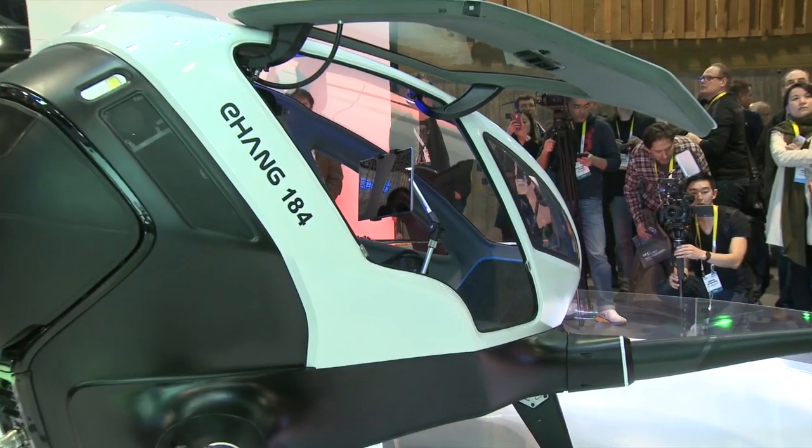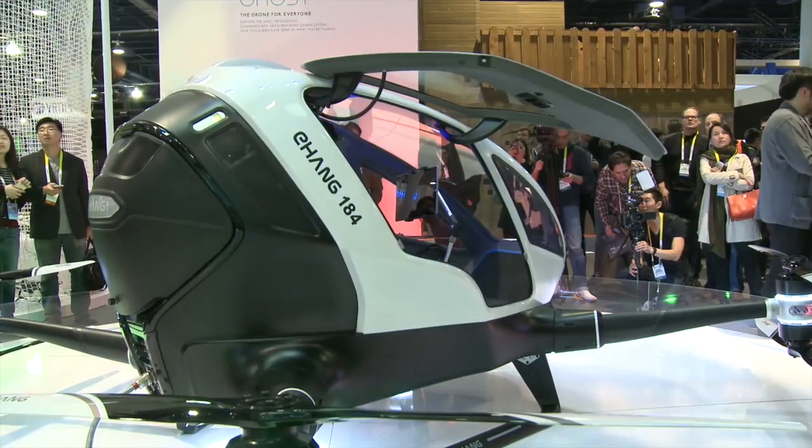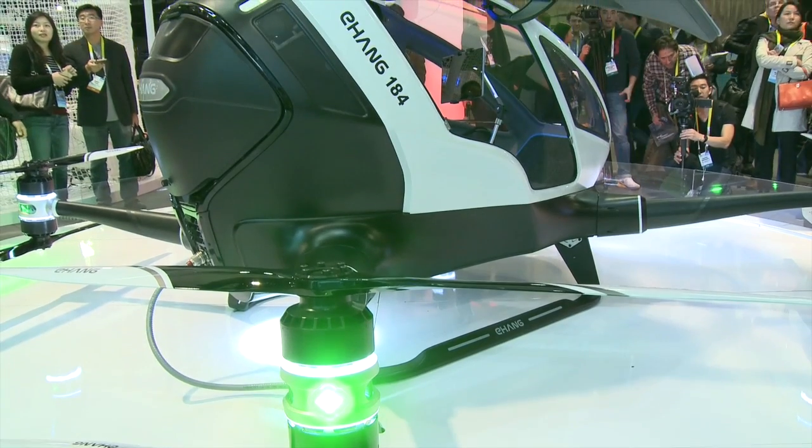We don't need a pilot. It's more like a passenger. Instead of using a pilot who needs to get a license to fly, we hope this one will only have the one passenger sitting there.